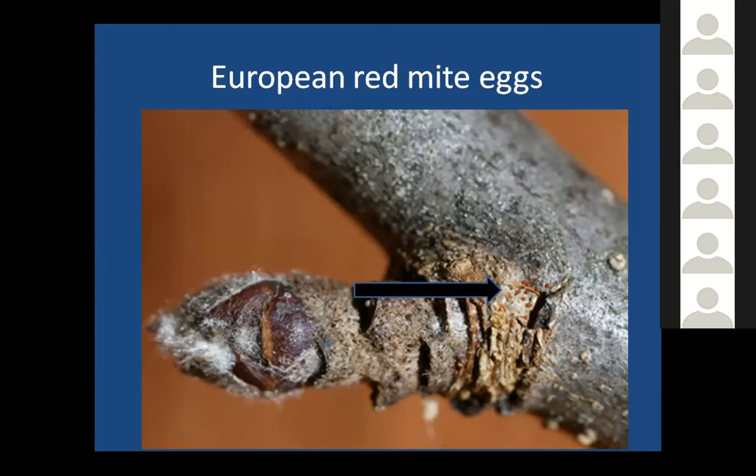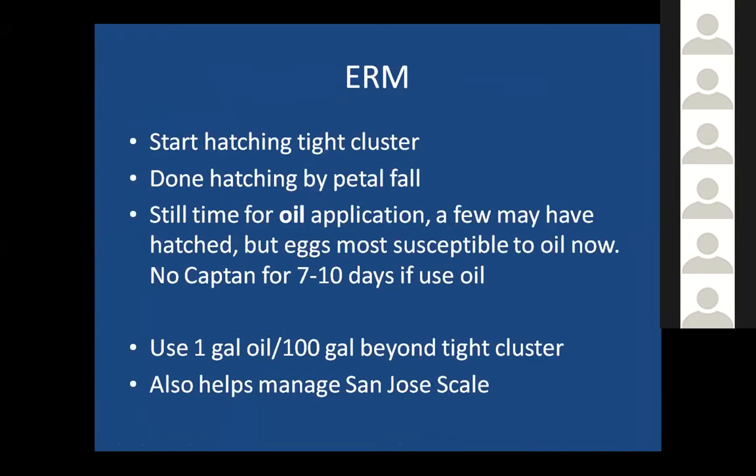Another thing to take care of preseason is European red mite eggs. Here you can see the little eggs — they're pretty tiny. Many of you have probably put on oil applications against European red mites, and that's great. Red mites overwinter as eggs and start hatching around tight cluster — right around now — and finish hatching by petal fall. There is still time to put on an oil application if you want to, though that window is coming to a close very soon. Right before eggs hatch is when the eggs are most susceptible to being smothered by oil, so an oil application with your next spray can do a good job controlling red mites.